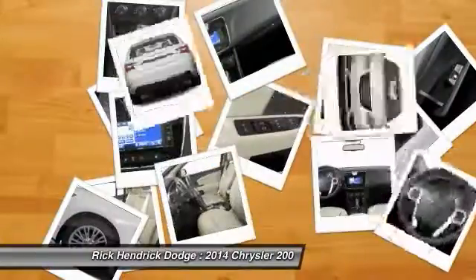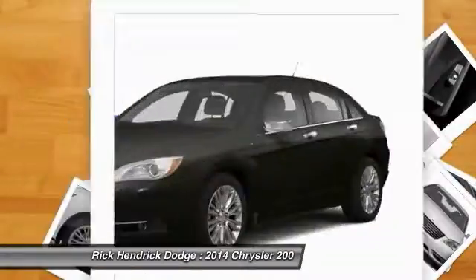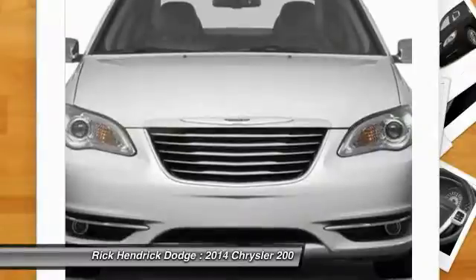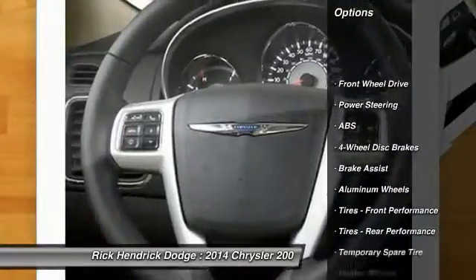The 2014 Chrysler 200. This mid-sized sedan from Chrysler is loaded with modern comforts. Thicker seats, LED lighting, and noise dampeners are just a few. This 200 model for Chrysler takes an aggressive step into a competitive market.